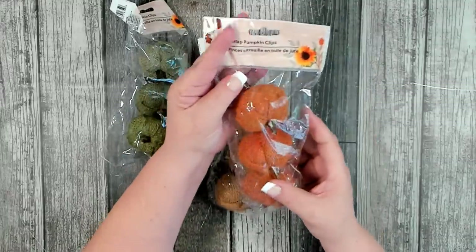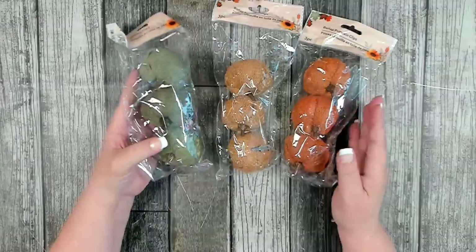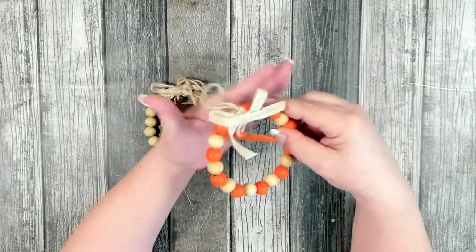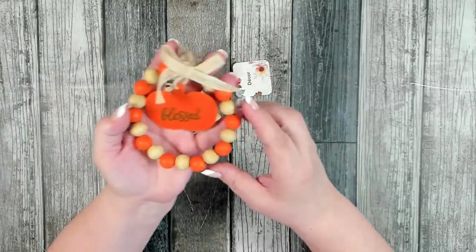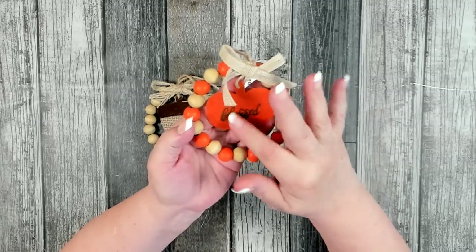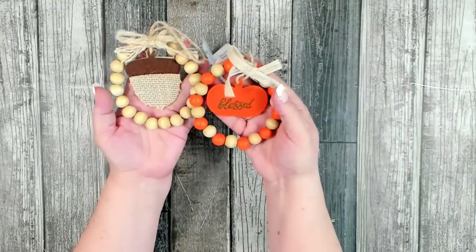Their burlap pumpkins are back in — three pieces per pack. I picked up one in orange, one in a natural/neutral color, and one in a really pretty dark green. The burlap ones look so pretty on rustic or primitive wreaths. They also have really cute little decor pieces that look like ornaments — perfect for a Thanksgiving tree. I picked up two: one traditional with neutral and orange colors, a little felt pumpkin in the center that says 'blessed,' and one featuring acorns in a nice neutral tone.